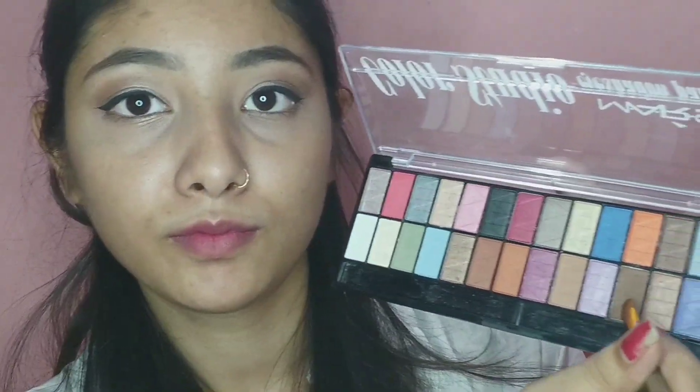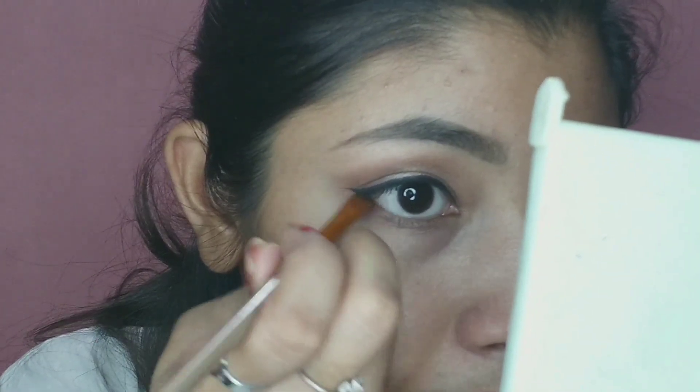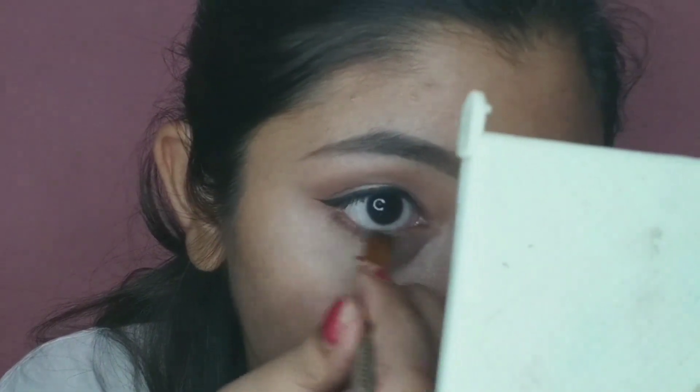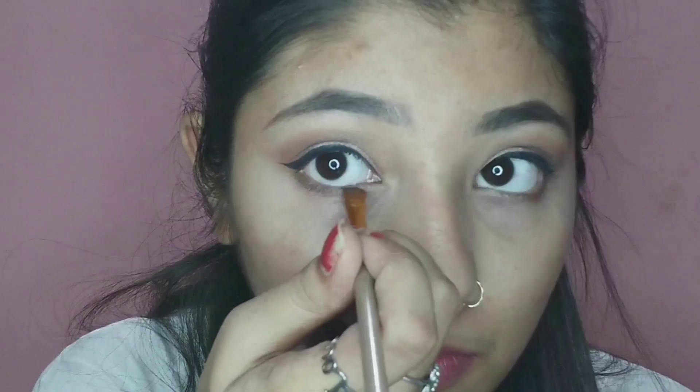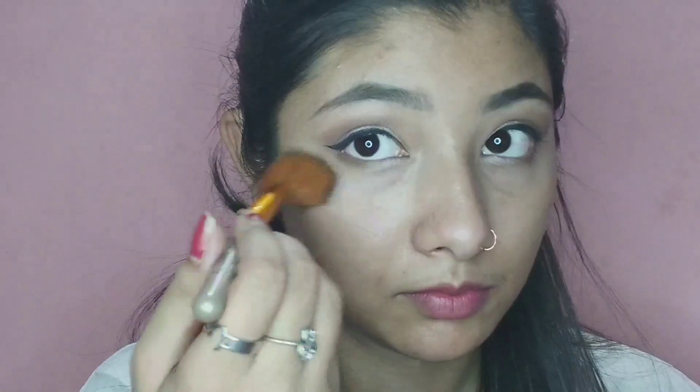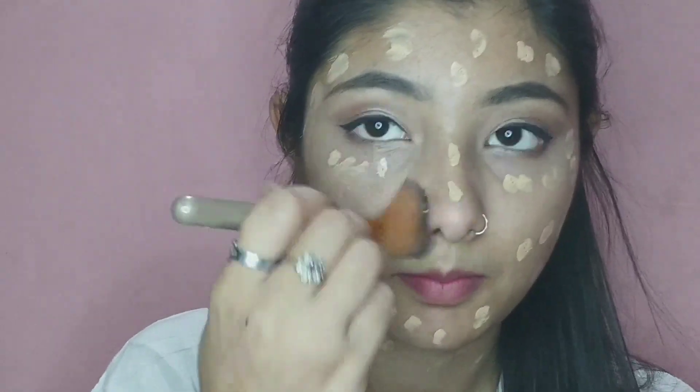Now I have a dark brown shade and I will apply it to my lower lash line and blend it well. Next I have a light golden shade and I will blend it from the inner corner of the eye. Next I have a fluffy brush and I will remove any fallout.